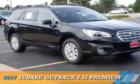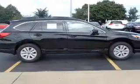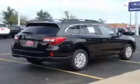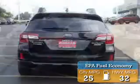Presenting the 2017 Subaru Outback. It's powered by a 2.5-liter four-cylinder engine and a continuously variable transmission. Great fuel efficiency saves you money by requiring fewer trips to the gas station.